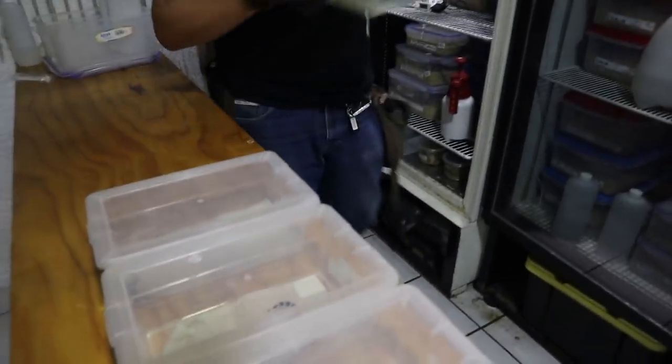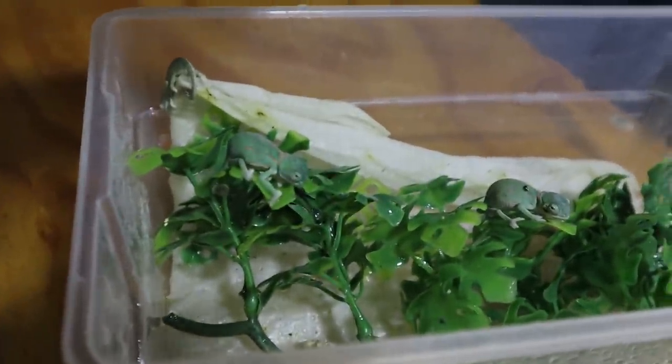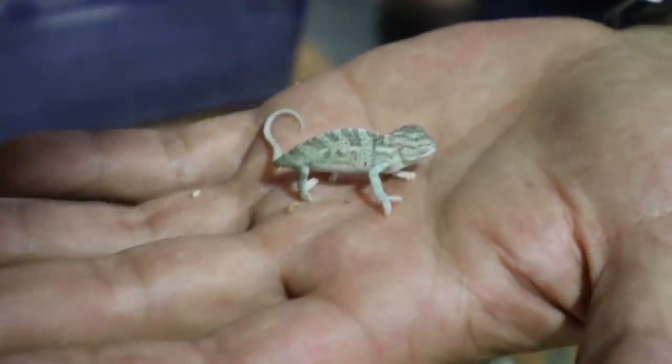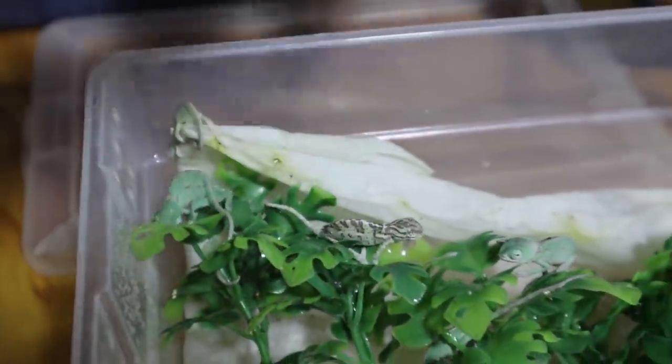Look at that — baby chameleons! That is freaking insane. This is seriously super next-level. This one just hatched right now, literally right now. It's going to go back because it came from right there where all the eggs are, and now it's going to join all its brothers and sisters. That is so amazing.